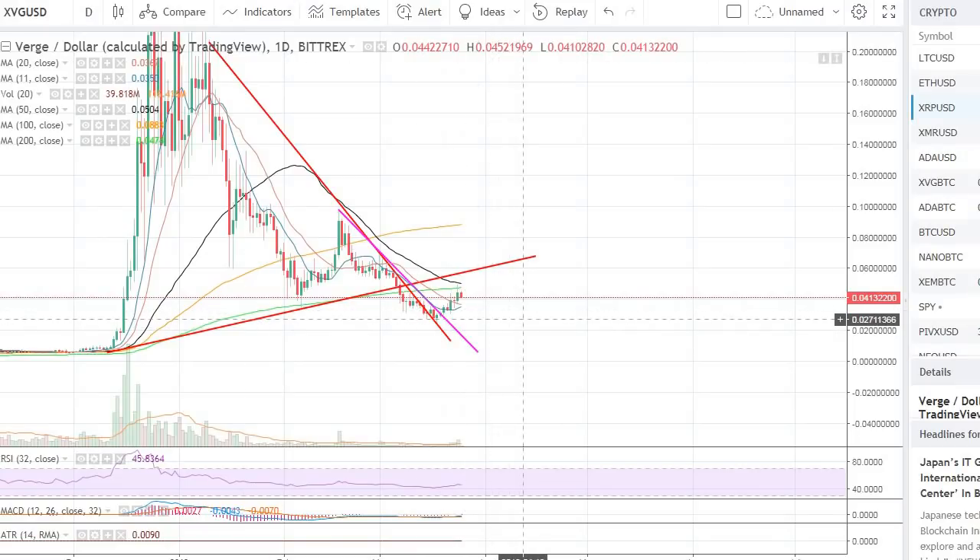Back then, it was setting up quite nicely. It was trading around 3 cents and it was looking like it had created that bottom base and was getting ready for that move up. I want to recap that and see what the upside potential holds right now, what some of the supports are, and the fundamental events that might be coming up in Verge.